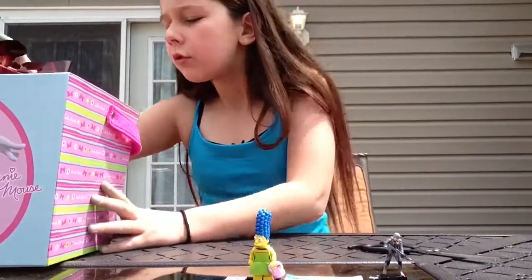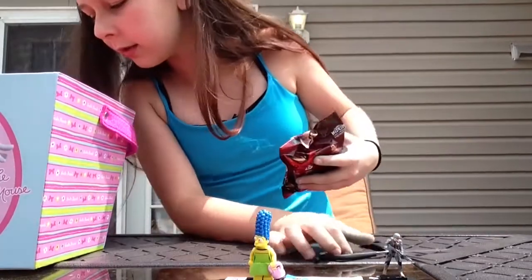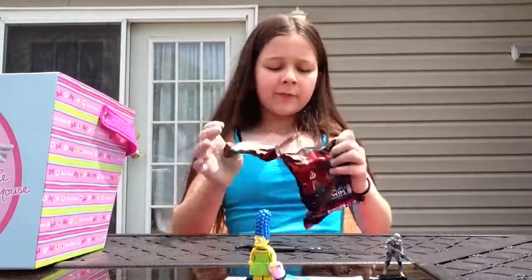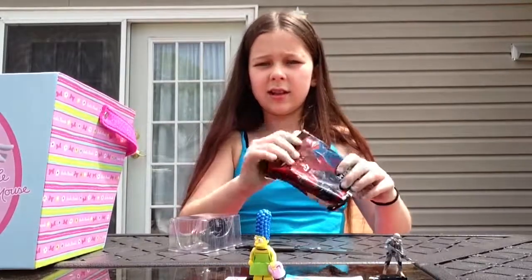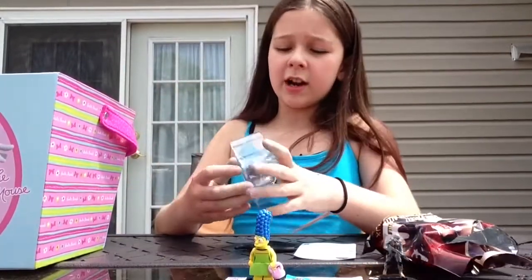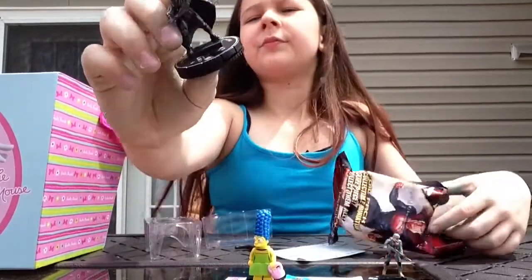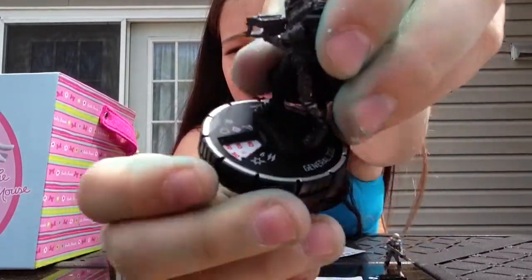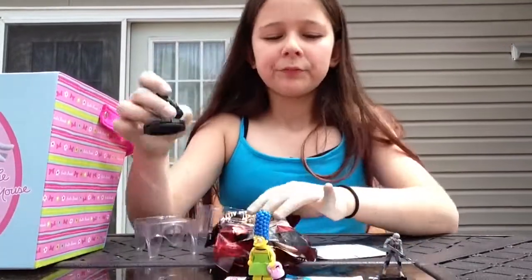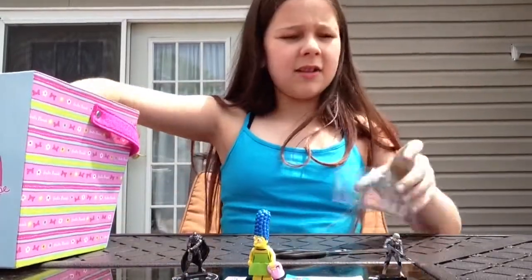I only have three more. I got another Superman one — hopefully I didn't get a double. I have no clue who this is, let me just get it out first. I got General Zod! I'm sorry that I don't know who these people are — I've seen Superman like once or twice but not in a while. This is what he looks like, and once again his bottom spins to different game modes. That's pretty neat.